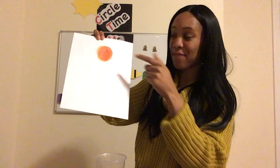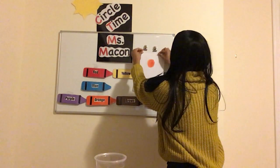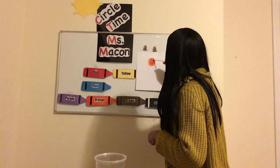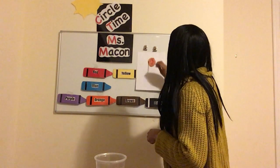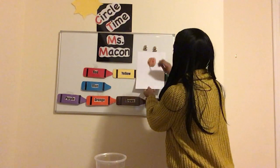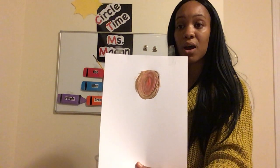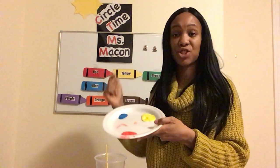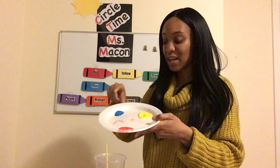Wow! I wonder what will happen if I add some blue on top of this orange circle. Let me clean my brush and get my final color — some blue, just a little bit. Then I'm going to put my blue on top of my orange and paint it. Maybe I'll add a little bit more blue on top. Oh my goodness, friends — I'm seeing some magic happen with this paint. I'm noticing that my orange circle is turning brown. Whoa! We just made the color brown! First we added red, then yellow on top of red and it turned orange, then finally we added blue and it turned our orange circle brown.